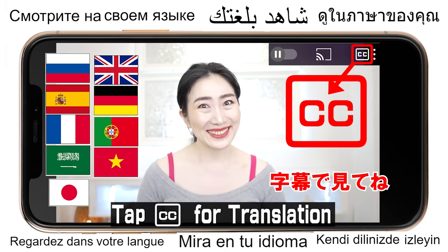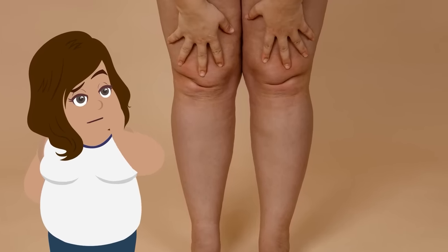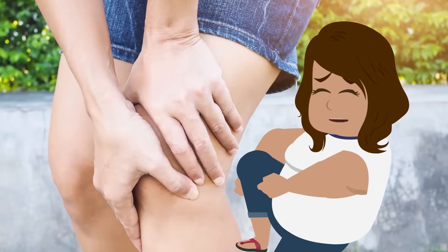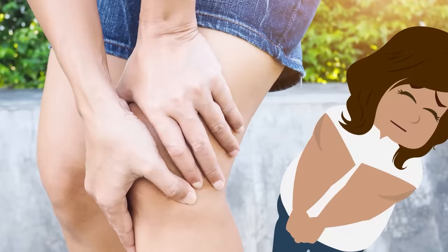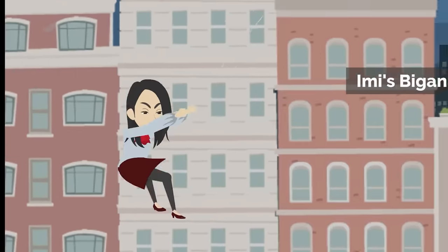Hi everyone, I'm Amy. Oh my goodness, how did my knees get so fat and ugly? I didn't even notice it until now. Is that why my knee hurts and it's hard to go up and down the stairs and run? Amy, will you help me? Remember, you can always count on me.